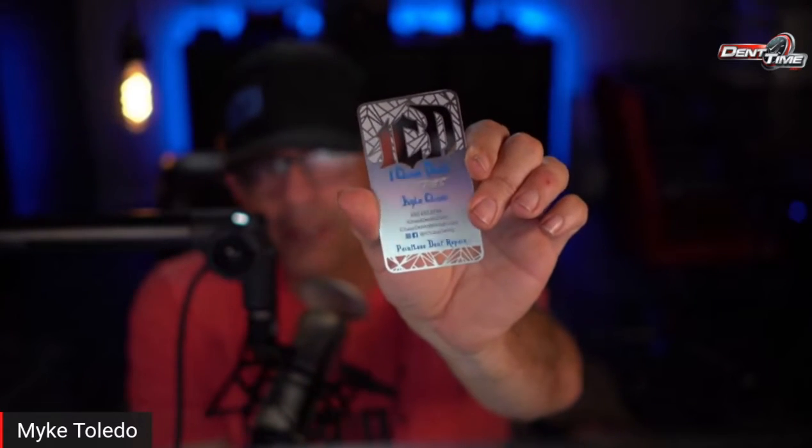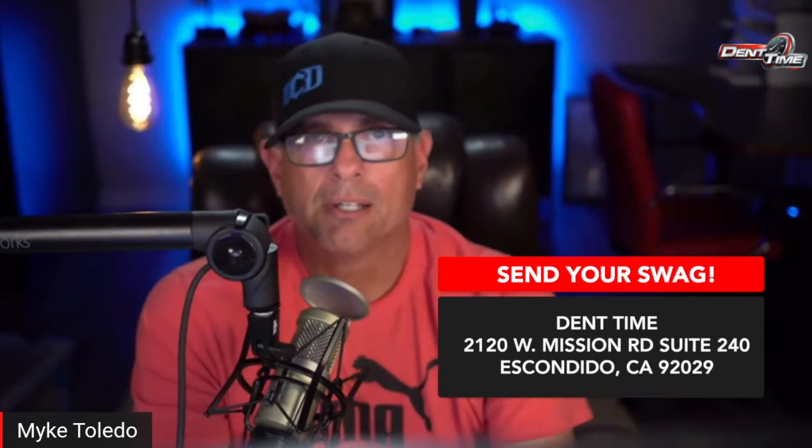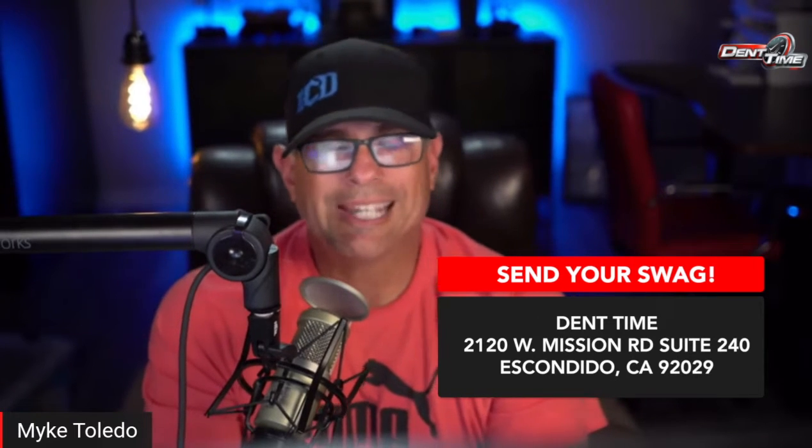This is the nicest card I have ever seen a PDR tech have. I've seen some nice ones but this is definitely memorable — I don't even want to lose it and it's not even my card. If you have a hat or some cool stuff you want me to talk about, send it to my shop: 2120 West Mission Road, Suite 240, Escondido, California 92029.